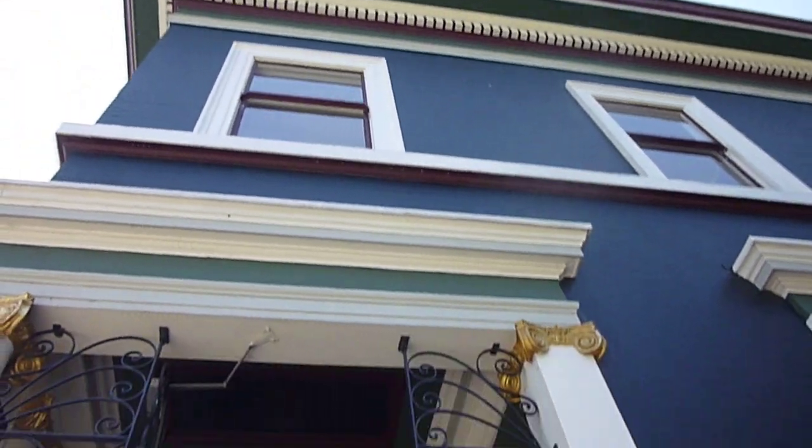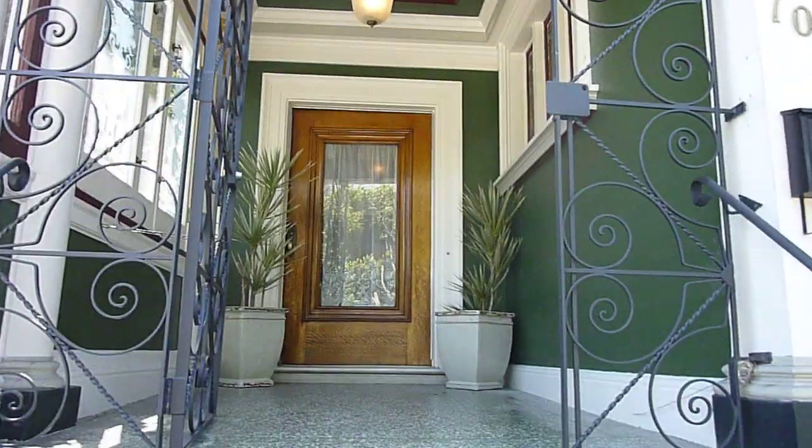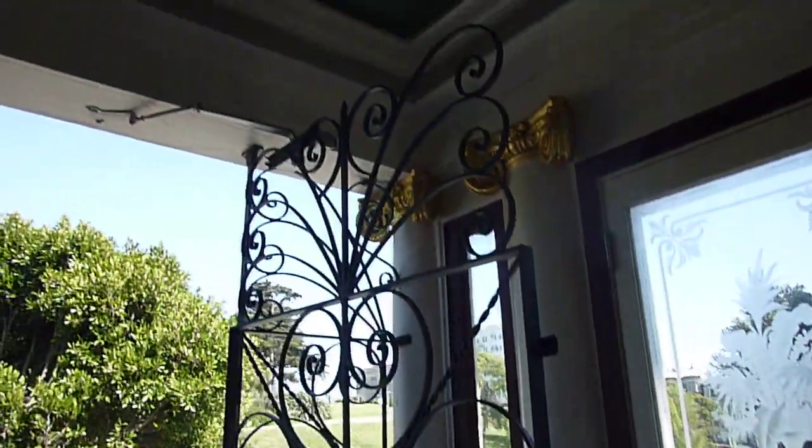Welcome to 701 Scott Street. This is an Alamo Square historic 9 to 12 bedroom mansion that's available for lease for the first time in its history. There's a beautiful entry here with etched glass windows. It's very ornate — an Edwardian mansion that has some great Victorian touches.